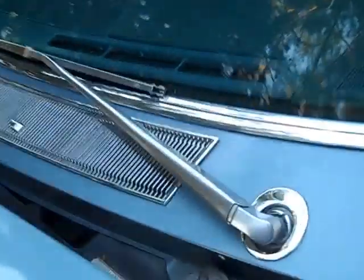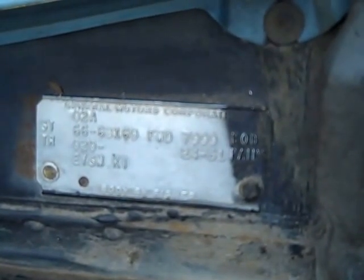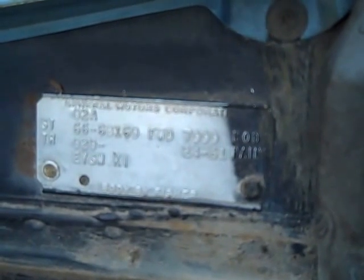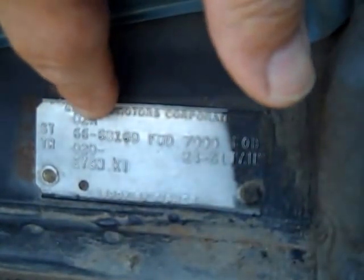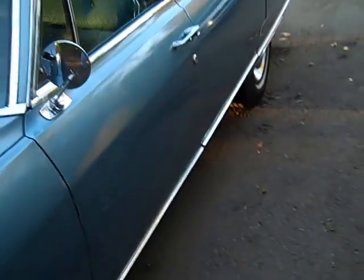Under the hood there's a body style plate on the Cadillacs that will tell you what the real body style is. You have to find that in the Cadillac LaSalle Club books or online to see what body style you have. This one is a 66 and it's model 68169, which translates to Fleetwood Brougham for this year.